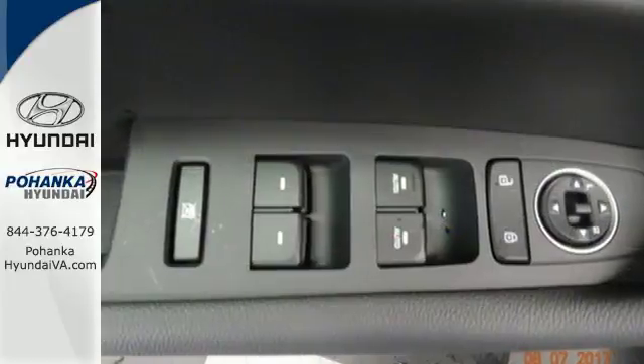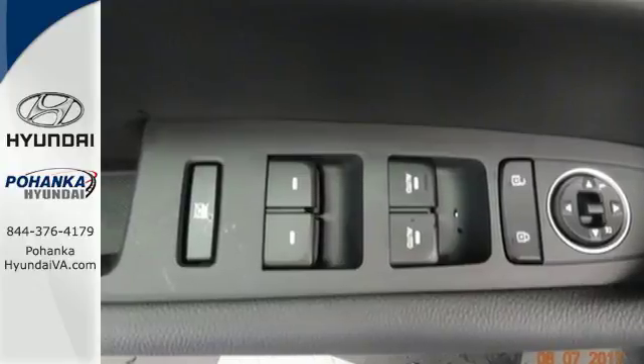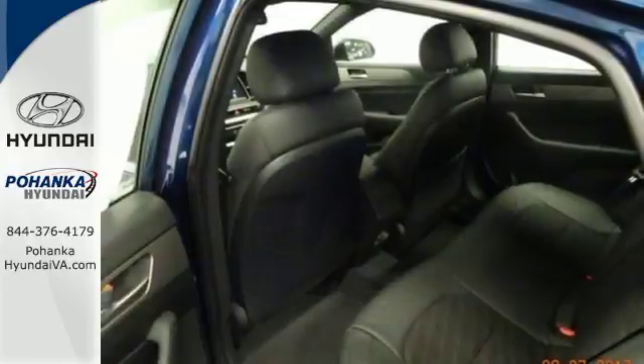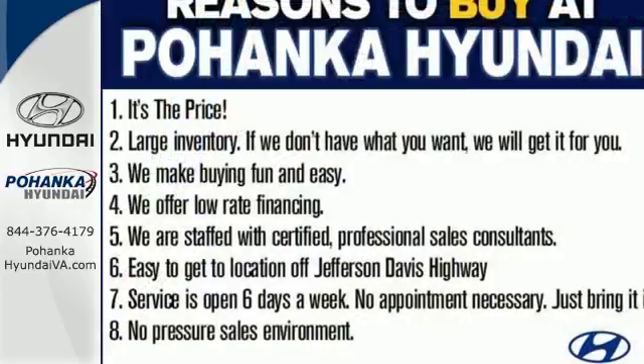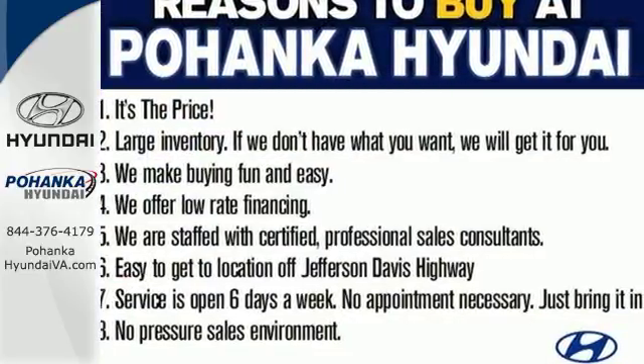The comfortable ride only enhances the rewarding driving experience, while vehicle stability management and blind spot detection with rear cross-traffic alert help keep things safe. The best of every world. Test drive this Sonata today.